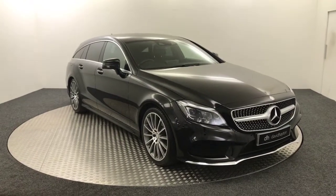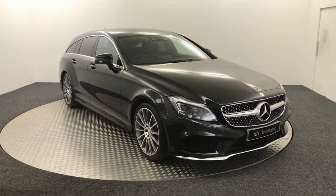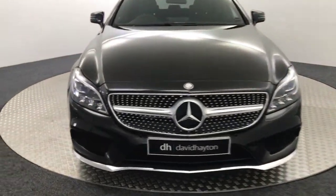It's James from David Hayton's Auto Store. Today on the turntable we have this 2017 Mercedes-Benz CLS 220D and I'm just going to take you around the front of the car. Absolutely stunning example — really, really nice looking car.